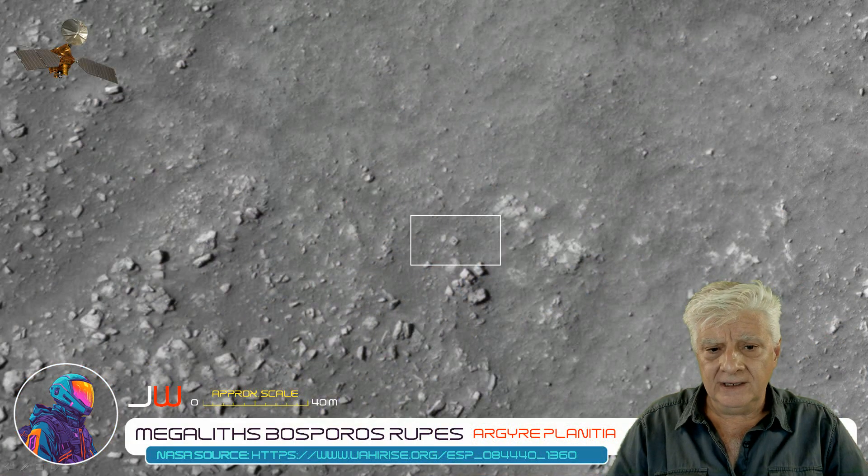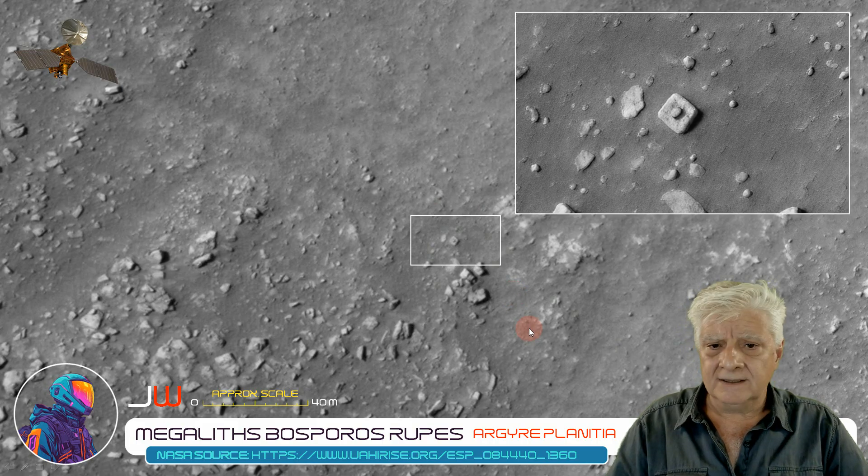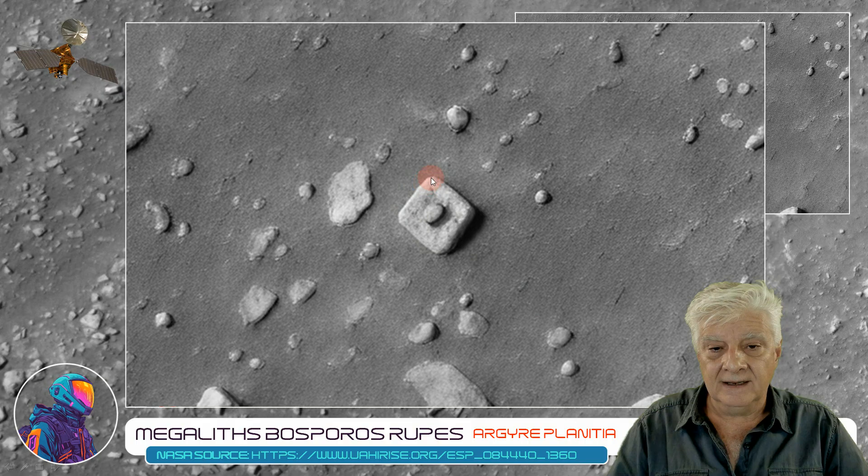Let's have a look at the block highlighted there. Each side of this block is about 5 meters in length. Check out the symmetry and geometry of this piece — 90 degree angles. And then in the center we've got that round object. It looks almost like a lid or a hatch, or perhaps it's a protrusion or knob that was placed there on this block when it was manufactured.